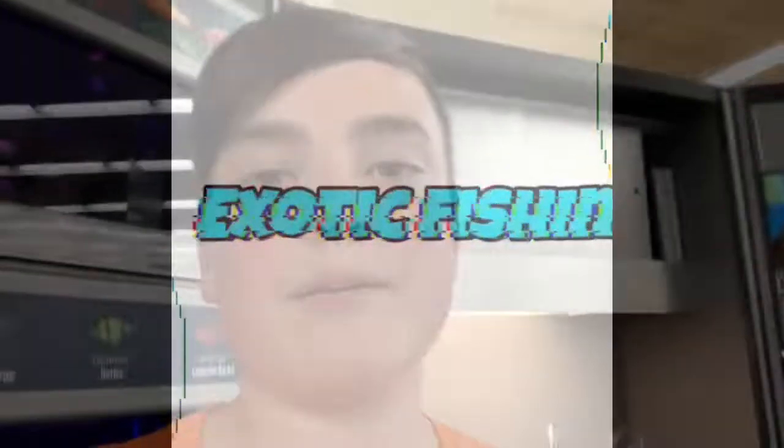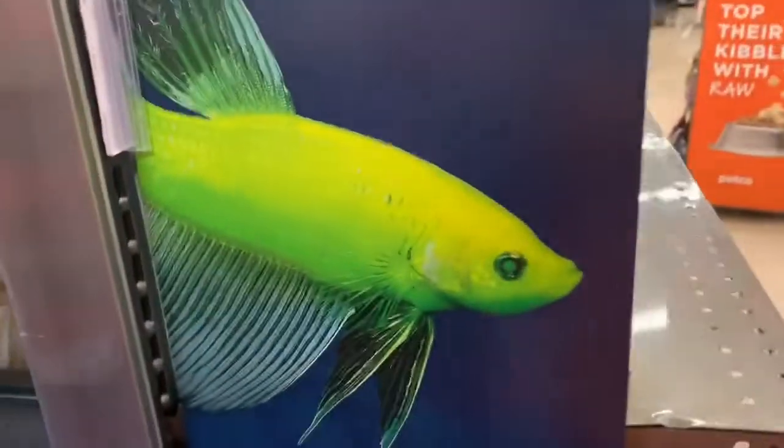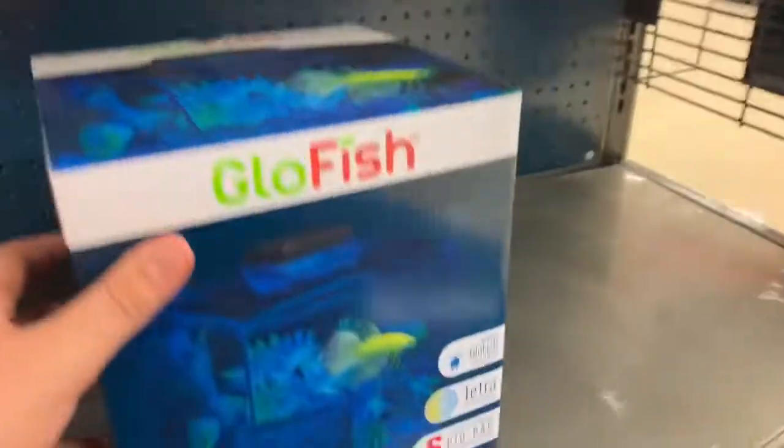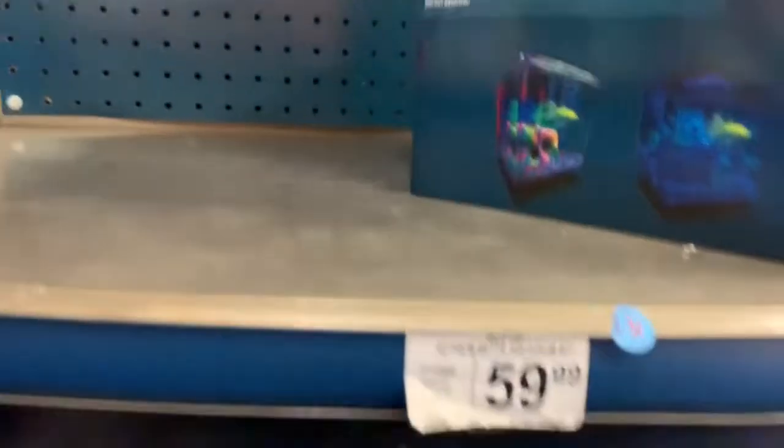What's up guys, it's Exotic Fishing here. We're in Petco gonna get some betta fish. Look at this — a GloFish betta. The only problem is this tank is only a one gallon tank, not that big, but it has a pretty cool filter system and light. It's 60 bucks for a one gallon tank.